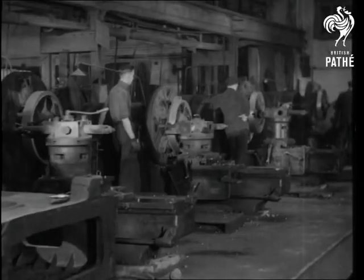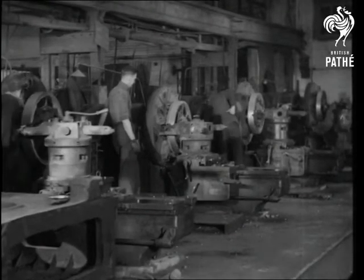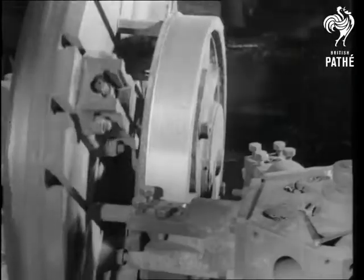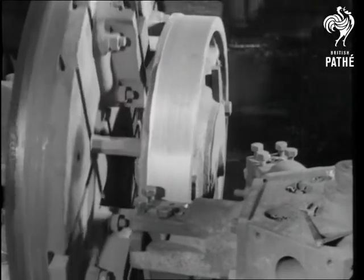The wheels go on to the powerful lathes, which bore out the centre holes and turn the rims. The machines are so finely adjusted that any error is practically impossible. The wheels are put through a number of severe tests and are finally tapped for their ring.